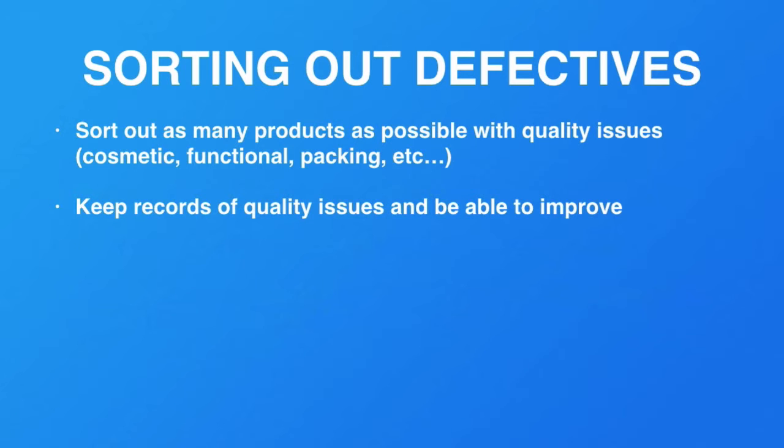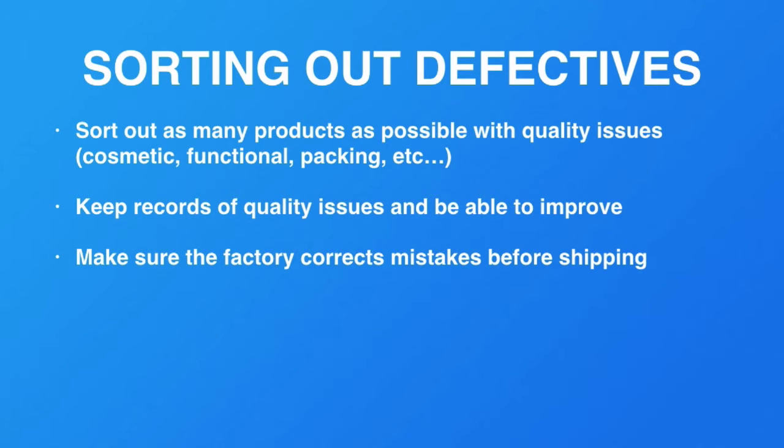You want to make sure those get sorted out and you want to keep records of quality issues so they won't happen again. You should be able to talk to your manufacturer, work with them, and get improvements made. Make sure the factory corrects mistakes before shipping. If you have a very high defective rate, say 5% or 10%, the next time you want to make sure it's down to 2% or 1%.